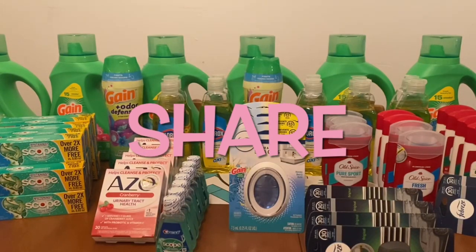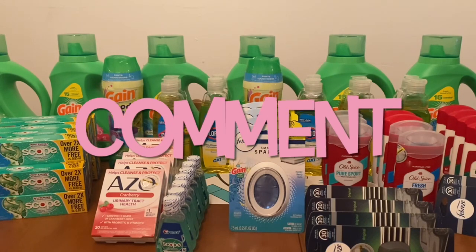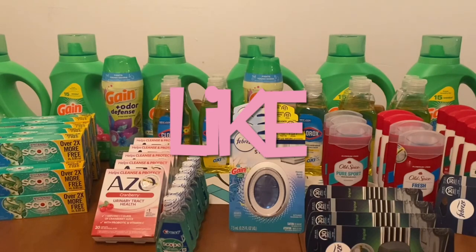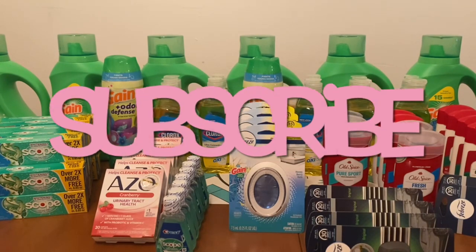Hi Ranch Fam, this is Jima. Welcome back, or welcome if you're new. What I'm bringing you guys today is Dollar General's bonus video of the week. In this video, I like to bring to your attention any digital freebies that we may have this week.